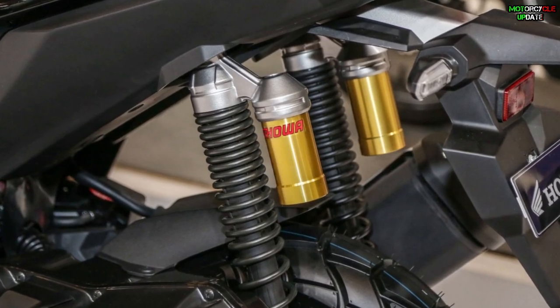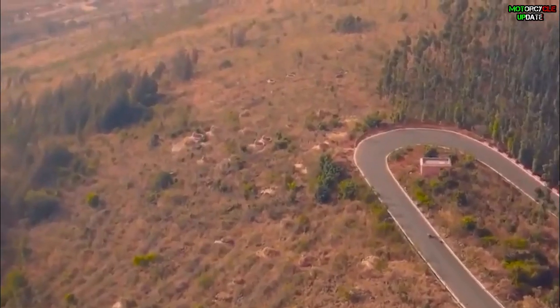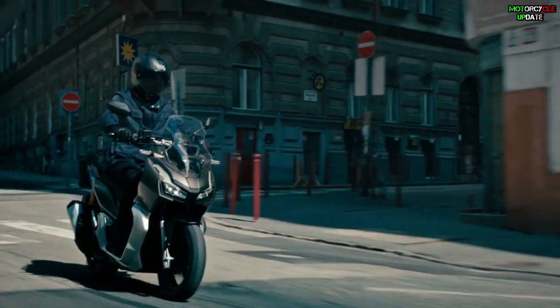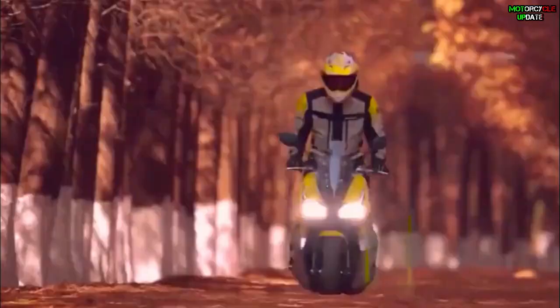For the braking system, both the Japanese and the Chinese scooter get hydraulic disc brakes at the front and rear wheels, complete with an ABS feature. Not only the brakes — even the wheel sizes are also the same, measuring 14 inches at the front and 13 inches at the rear.